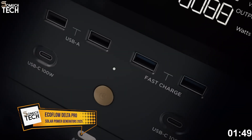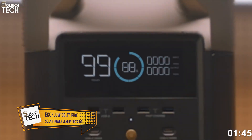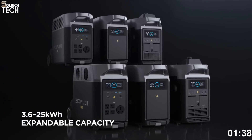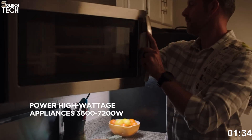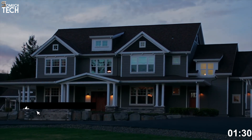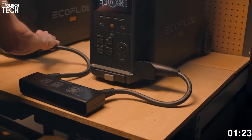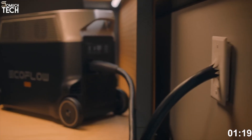Number 1: EcoFlow Delta Pro. If you're looking for a flagship solar generator that can power just about anything, the EcoFlow Delta Pro is hard to beat. With a massive 3,600 watt-hour lithium-iron phosphate LiFePO4 battery and an output capacity of 3,600 watts, this unit can run everything from refrigerators and medical devices to electric vehicles and heavy-duty tools. It features multiple AC outputs, USB-A and USB-C ports, a 12-volt car port, and even an EV-grade Anderson port.